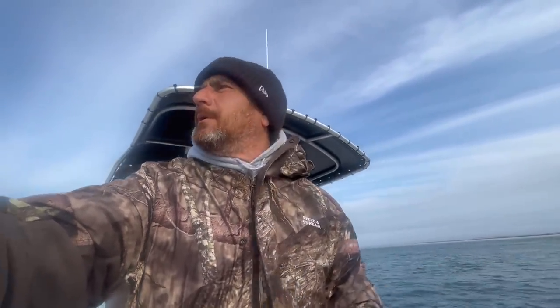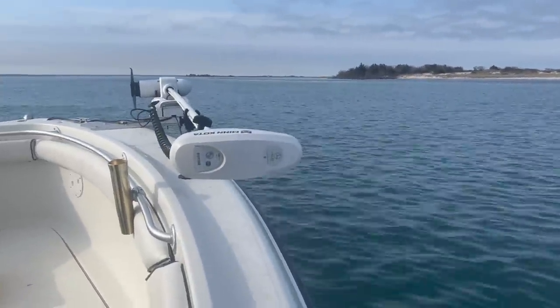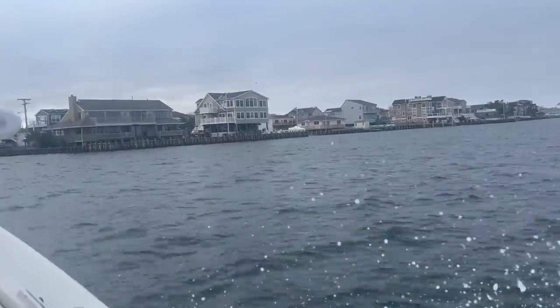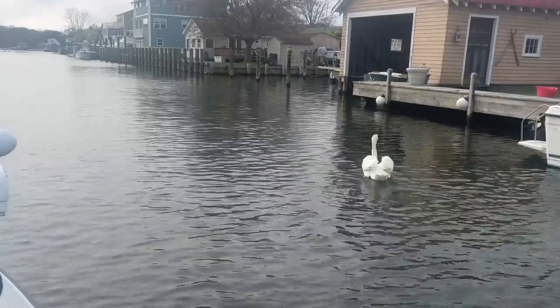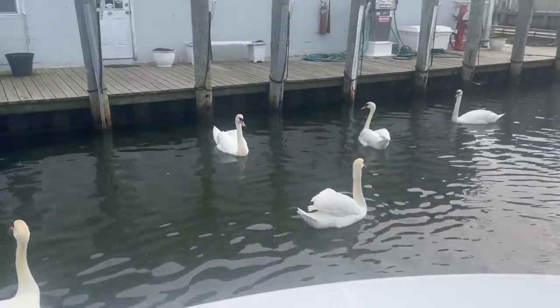I'm excited to see this part of Barnegat Bay — I'm trying to take it all in on the way out. We had the big boat over there for winter fishing back in November and December, but I've never really been back this way. I've done a little northern Barnegat Bay near my buddy's house but haven't really seen this. They feed the swans out here — hey guys, what are you doing? Is this where you live? She feeds them!